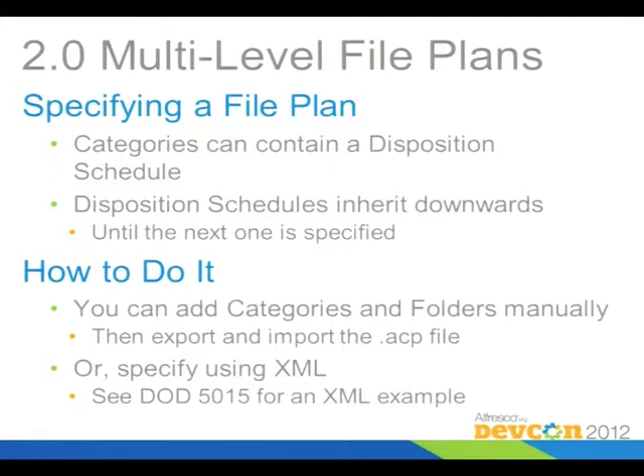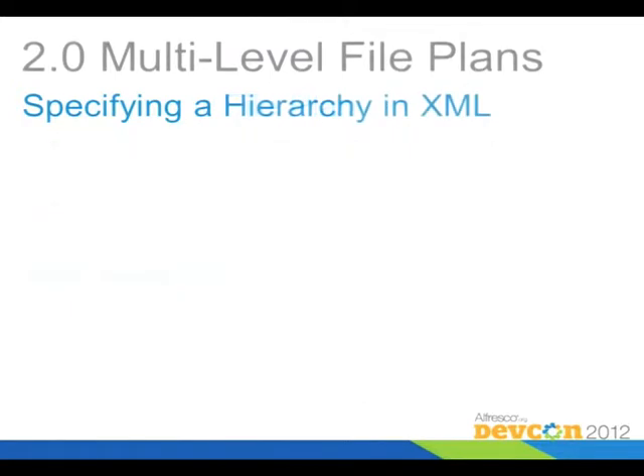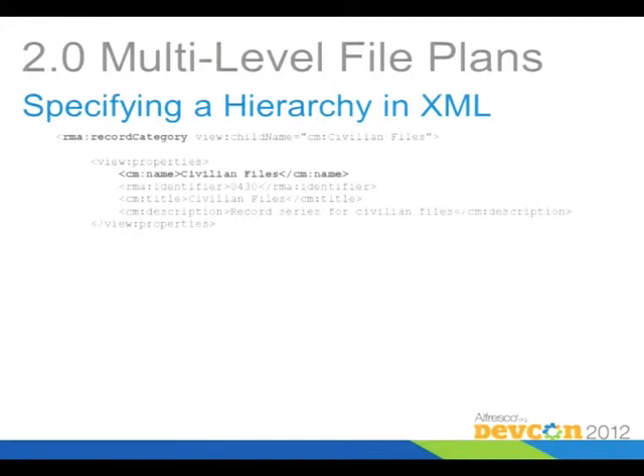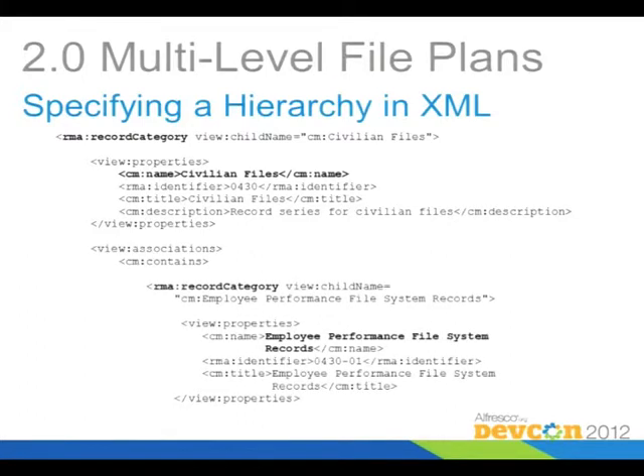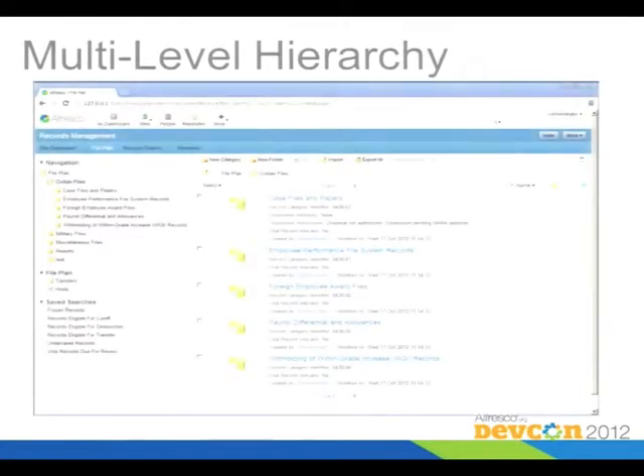There's actually an example of that in the DOD code, and it's instructive to look at because it shows how a lot of things are specified. Here's an example of the XML itself — here's a category that's part of the DOD definition called 'civilian files.' You can add different types of metadata to the category, and also define contained containers. This particular category has another category called 'employee performance system records.' The civilian files is at the top and you can see the employee performance records shown right there.